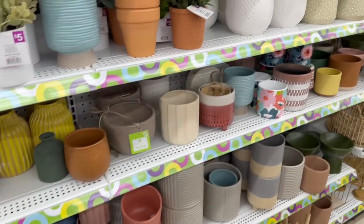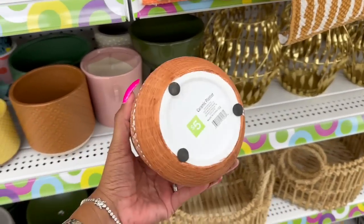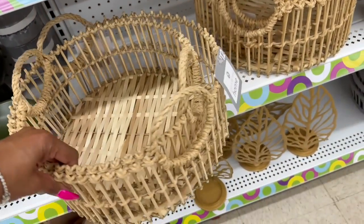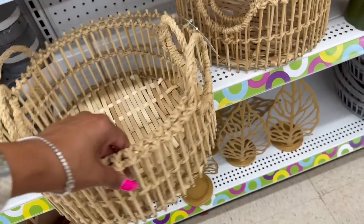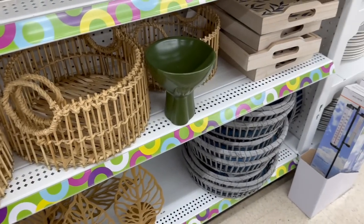And then of course planters and stuff. Oh my gosh — Amanda would love this. How much is this? It's $2.50. And then look at these — these are six bucks, half off. Those are pretty as well.